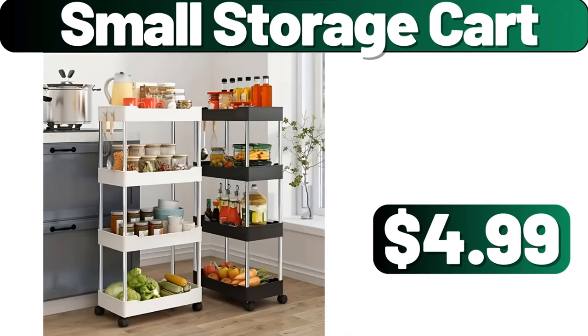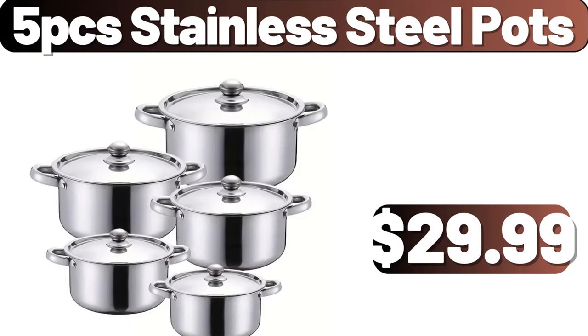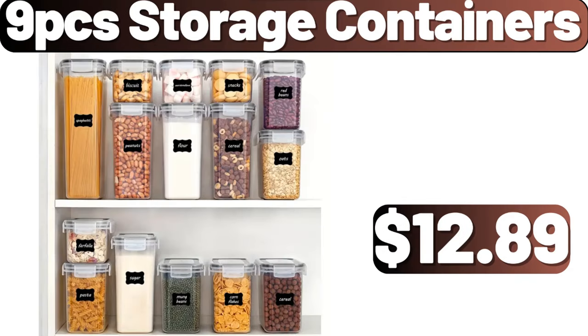Small Storage Cart, $4.99. Silicone Candle Mold, $1.99. 5-PCS Stainless Steel Pots, $29.99. 9-PCS Storage Containers, $12.89.